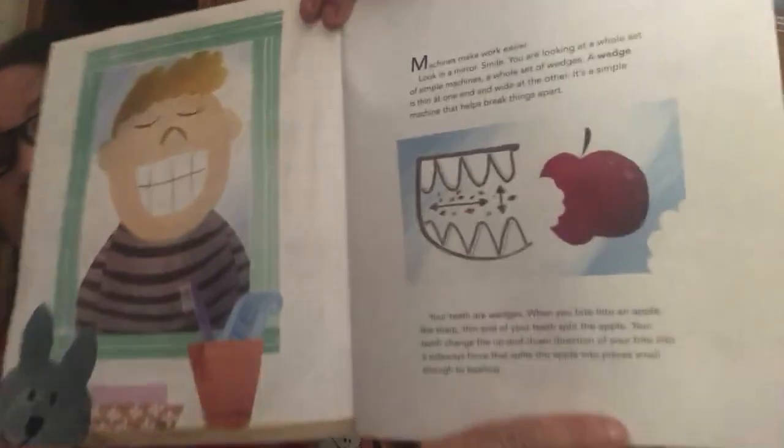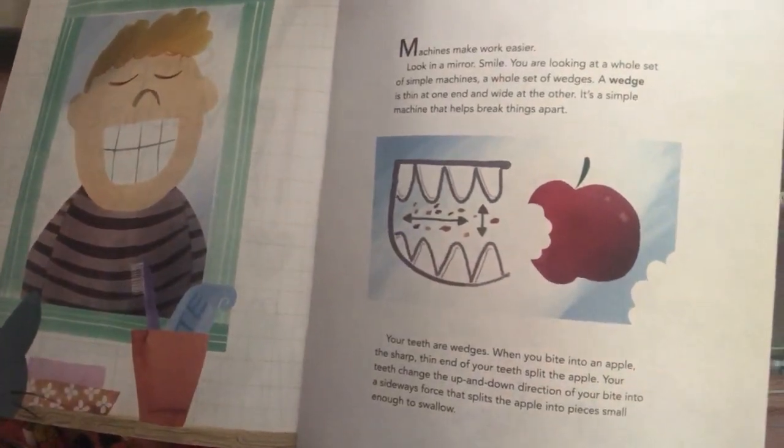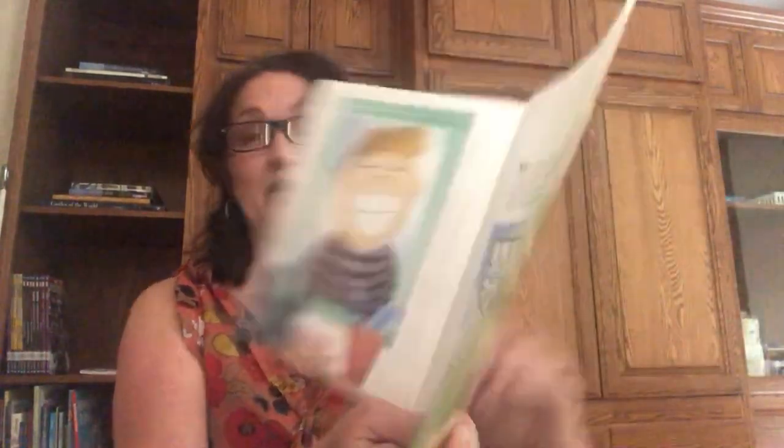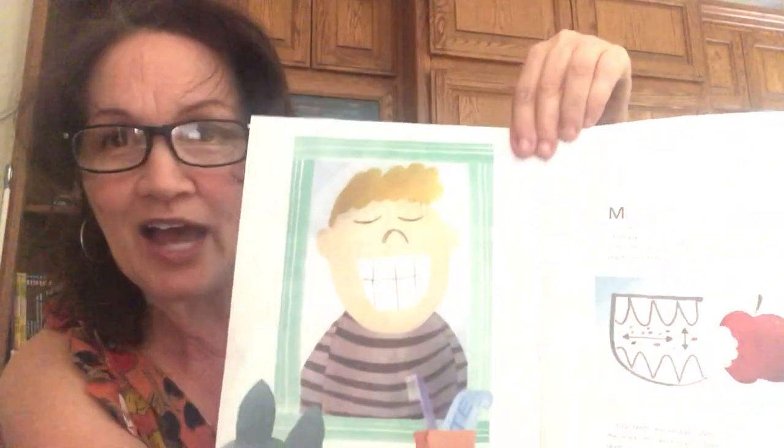Here's a picture of a mouth with teeth biting an apple. Your teeth are wedges. When you bite into an apple, the sharp, thin end of your teeth splits the apple. Your teeth change the up-and-down direction of your bite into a sideways force that splits the apple into pieces small enough to swallow. And there's who this little guy is looking at in the mirror.